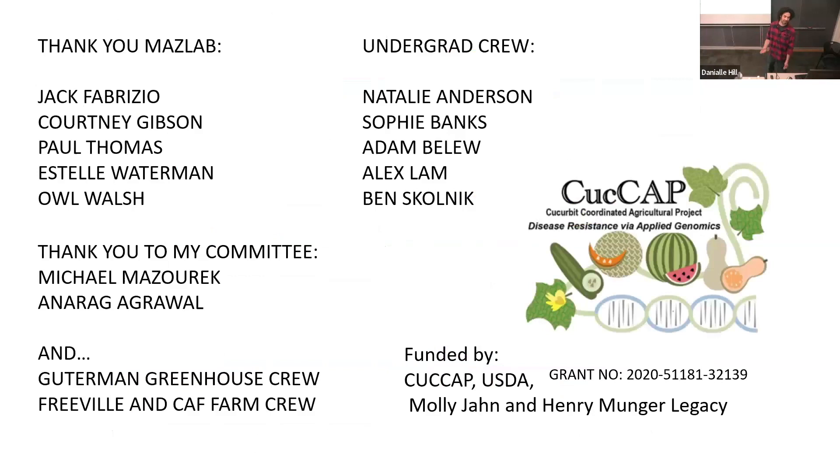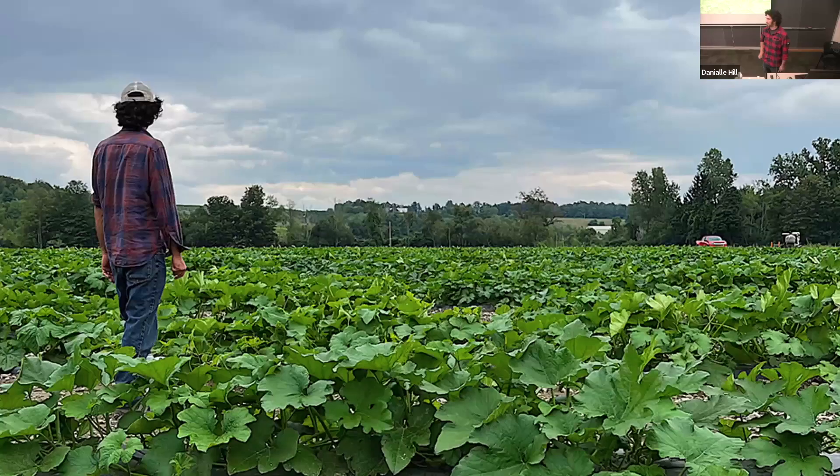I'd like to thank everybody that's helped me in the lab. Jack has helped me a lot with the genomics. I want to thank Michael and Anurag, my committee members, as well as our great undergrad crew that helps plant all the seeds and take the seeds out of the fruit. The greenhouse crew and the farm crew are always a big help. Funding sources include QCAP, Molly John, and the Munger Foundation. If anyone has any questions?